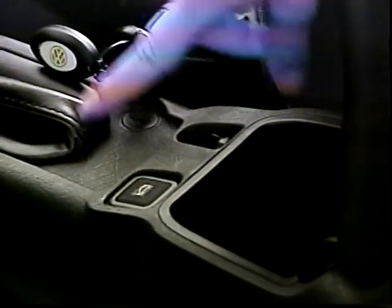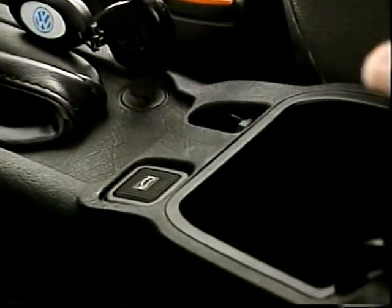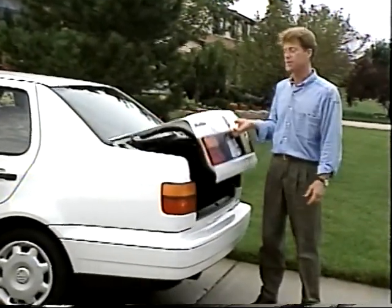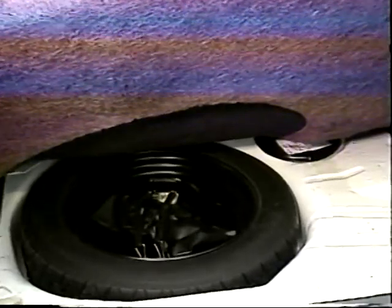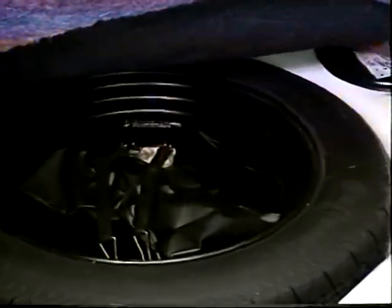The trunk release button, located under the lid of your lockable console compartment, brings control of the trunk inside. In Jetta's cavernous trunk, you'll find the jack, tools, towing eye, and lug wrench for changing your tire.